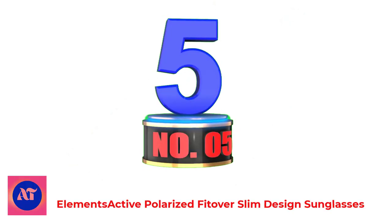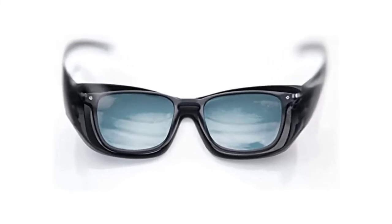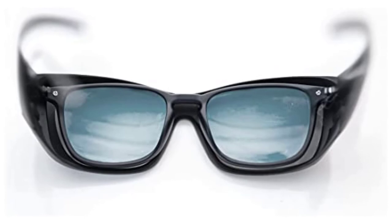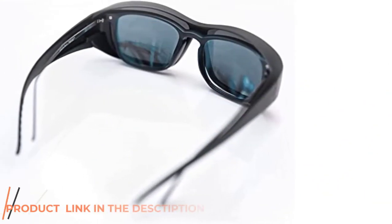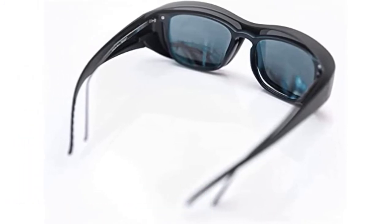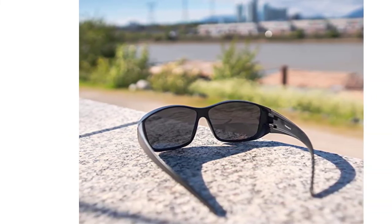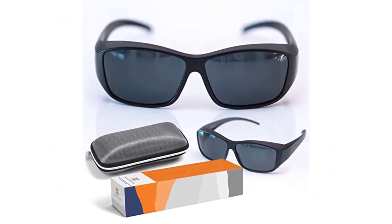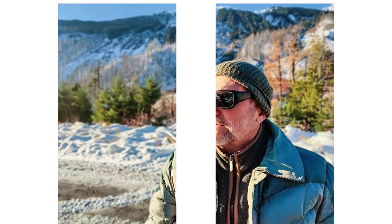Number 5: Elements Active Polarize Fit Over Slim Design Sunglasses. The Elements Active Polarize Clip-On Sunglasses are among the leading clip-on polarized sunglasses that can help you say goodbye to glare, sunburns, and strain. These amazing sunglasses have a flip-up function that allows you to adjust them conveniently. They have a modern look and are available at an affordable price tag. The polarized lenses are essential for excess light reduction, reducing straining and fatigue from excess sunlight. The mounting arms are coated with silicon that enhances durability by preventing scratching and any form of damage.